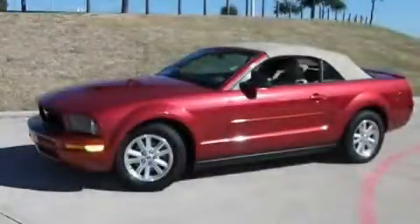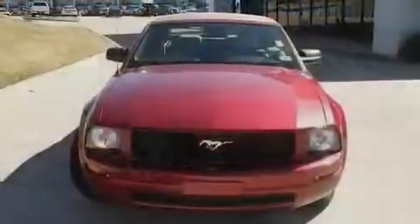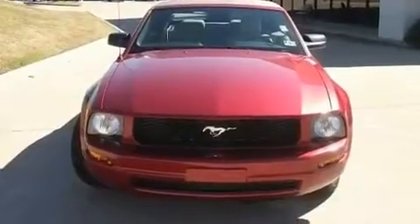This is a 2007 Ford Mustang, pushing the limits of automotive excellence. It features a six-cylinder engine and an automatic transmission.